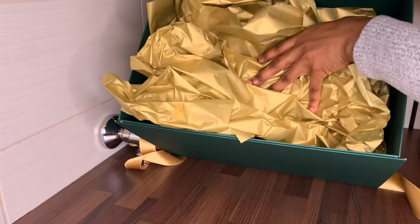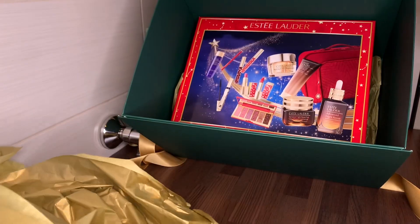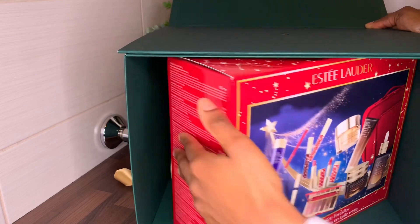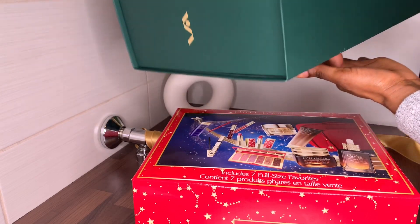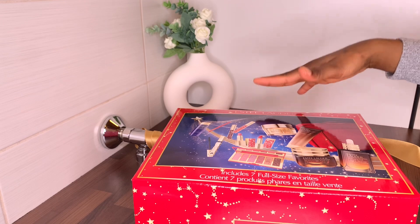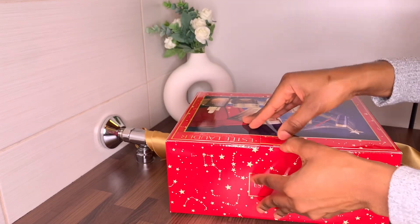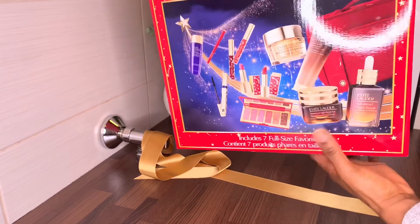These are one of those gifts that you use to treat yourself. I'm just going to take out these beautiful gold papers. This green box is so beautiful that you can also use it as a gift box for another person. Over the years Estée Lauder has been doing this gift set during the Christmas season — I didn't know about it, I've only purchased the smaller boxes, but this year when I saw this I knew I had to get it.